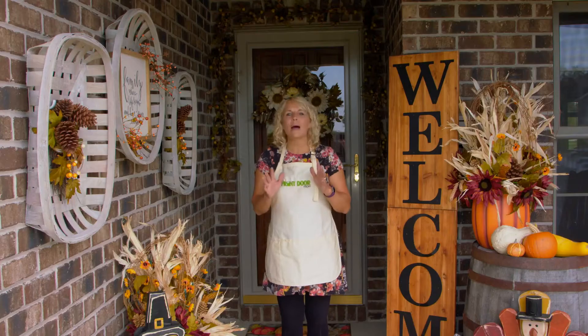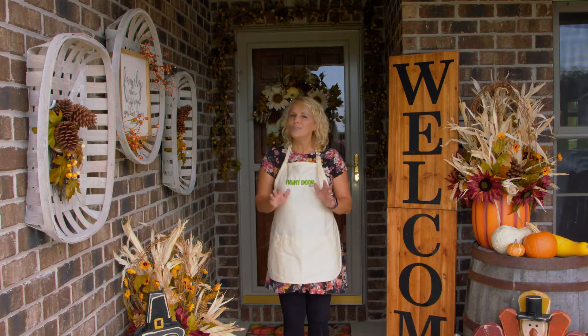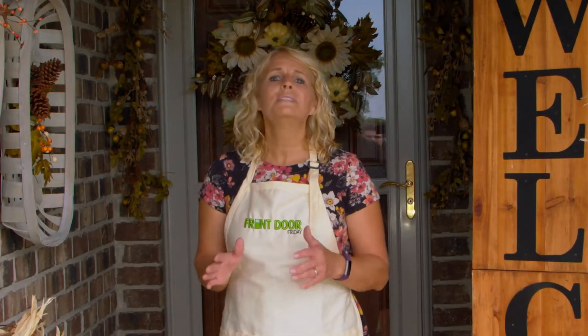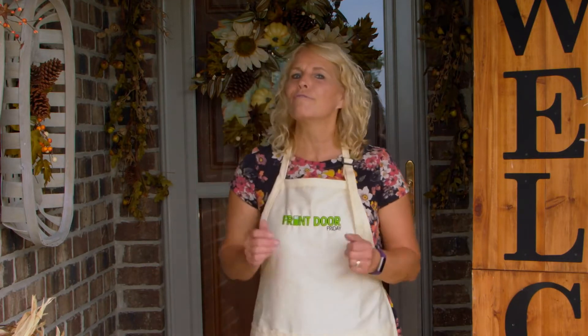The weekend's almost here. I'm Robin with Front Door Friday. Do you have a lot to be thankful for? I do, and I love to celebrate the spirit of gratitude and thanksgiving, starting with a beautiful and inspiring front door.